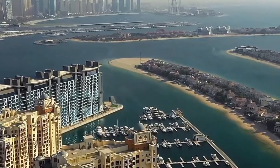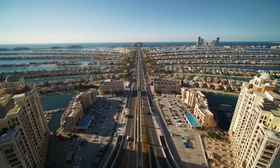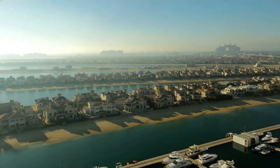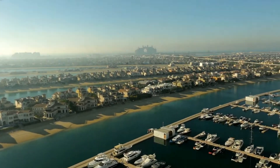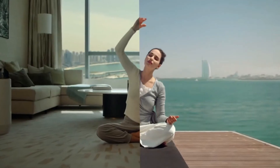Viewed from above, the man-made island resembles a stylized palm tree, which was built from reclaimed land mass and a series of artificial archipelago. Its 4,000 exclusive villas and spacious apartments enjoy beautiful sea views, along with amazing facilities.